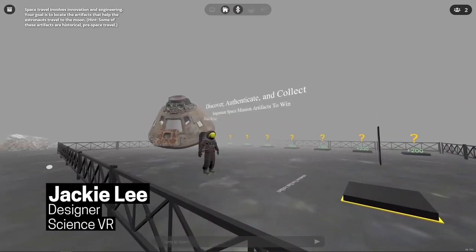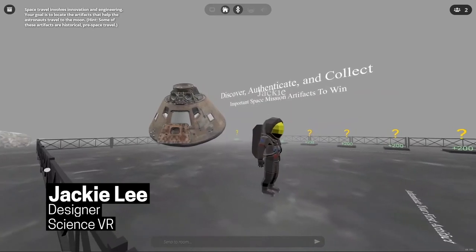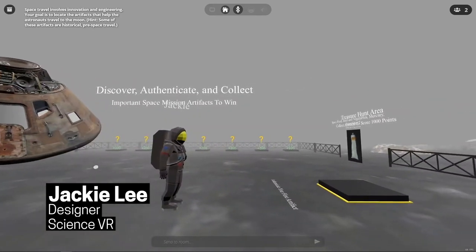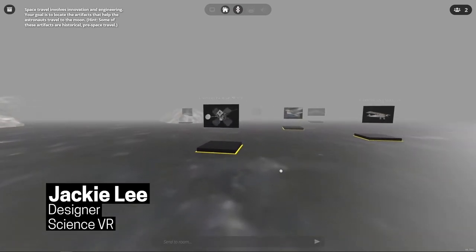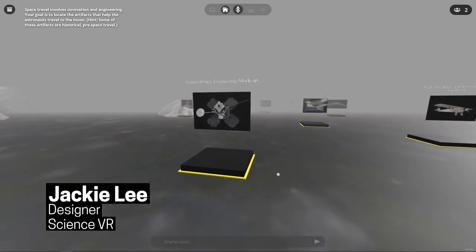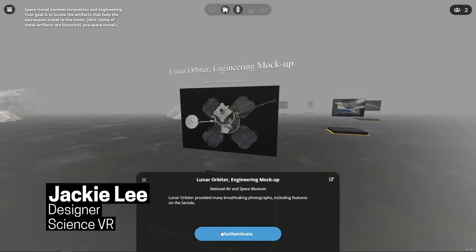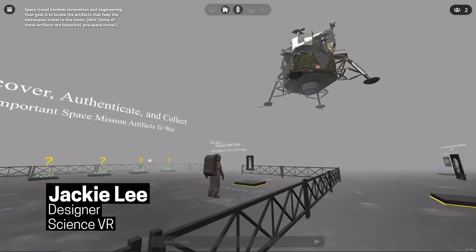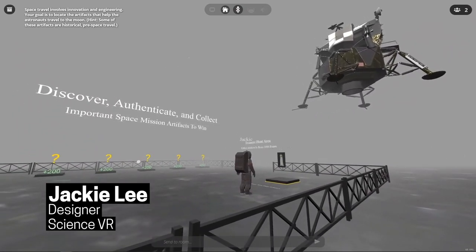As Jackie Lee, team lead for Science VR, speaks about his experience, we see video clips demonstrating the gameplay of Treasure Hunt's space mission. I can't believe this is the game that we are building with the Smithsonian Museums. So far it's been really inspiring to think about how to combine history with game mechanics inside the virtual space. And this is just the beginning.